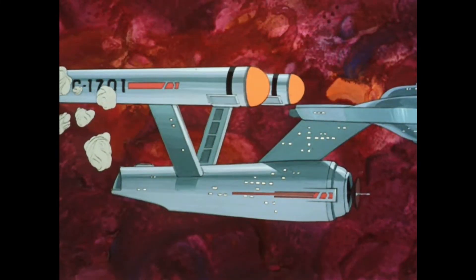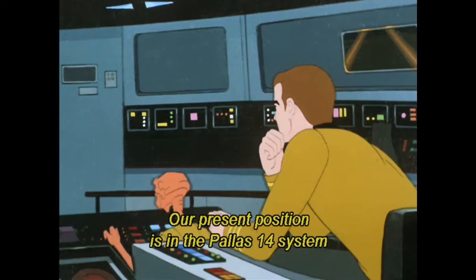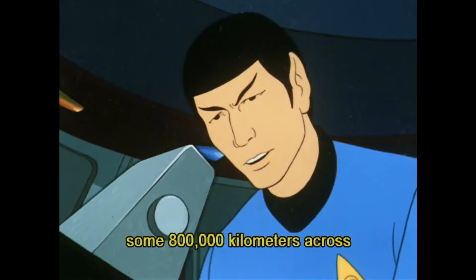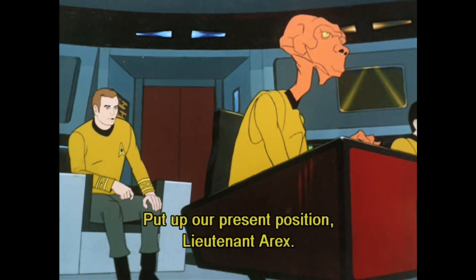The first point is lost since the stardate is too close to 'Yesteryear.' Little do they know, in just four years they will again be investigating a giant space cloud. Of course, this one is much smaller. And shout out to this comparison to help the kids watching — and me too.